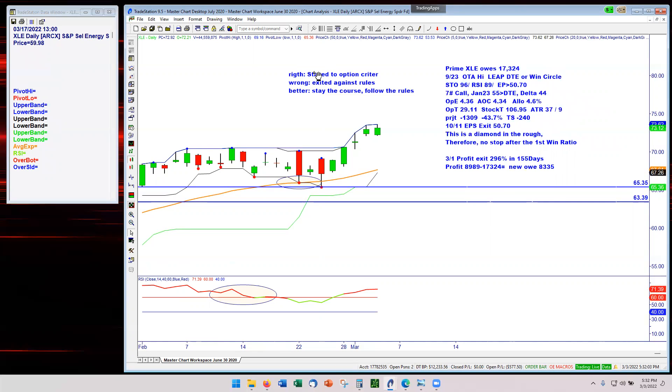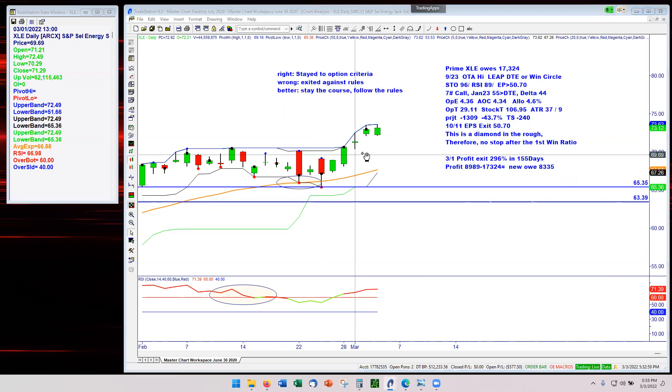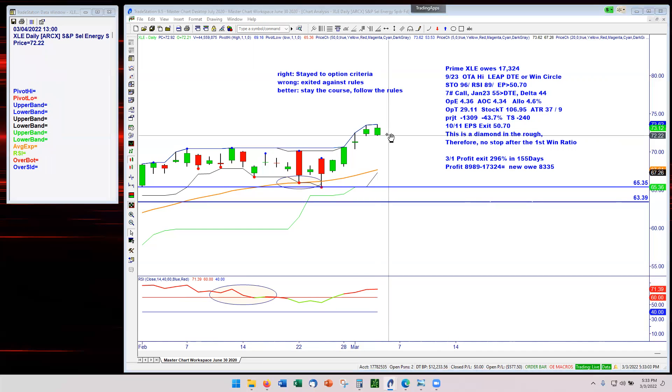Let's review in closing. What did I do right? I stayed to the option criteria — the ask-bid price was too wide until I found the option that fit the criteria. Interestingly, in January 2023 only one option qualified, and that was the $55 strike price back in September. That's called a diamond in the rough. What I did wrong was I jumped to my exit rule too early. I needed to follow the last-bar-low rule: if I'm in profit, stay with it, let the profits run — last bar low, last bar low, last bar low. Technically I would still be in the trade today.